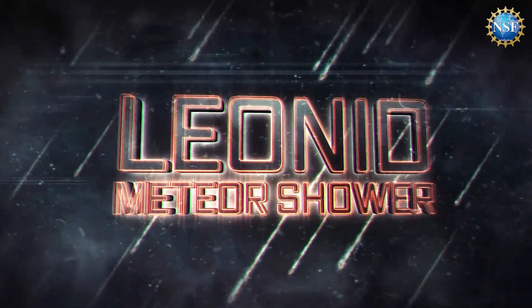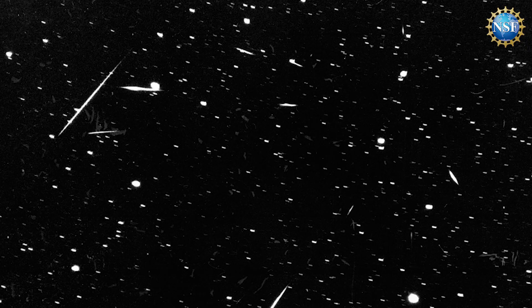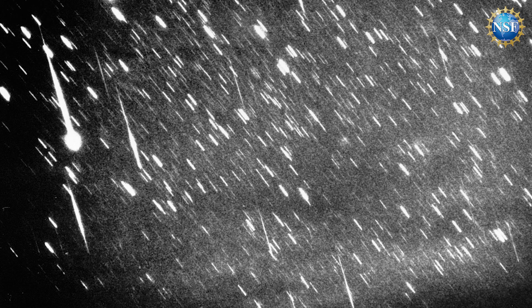The Leonid meteor shower is a particular meteor shower that occurs around November and December of every year, and the meteors appear to come from one area on the sky. That happens to coincide with the constellation Leo, hence the name Leonids. There are many meteor showers throughout the year — this is a particular one that happens in November.